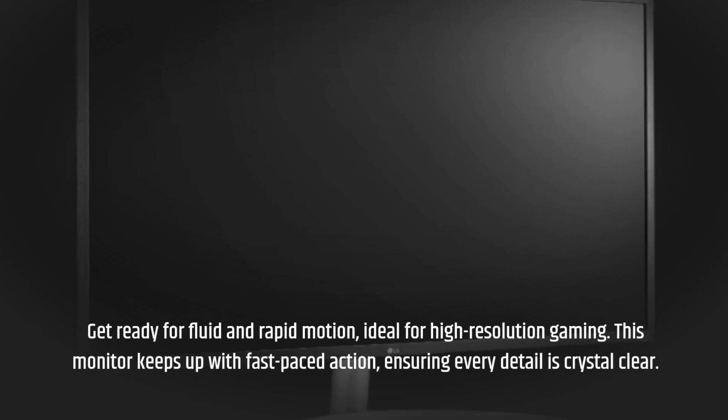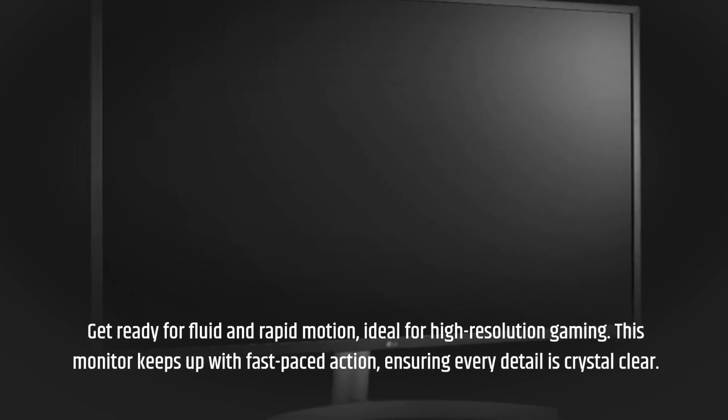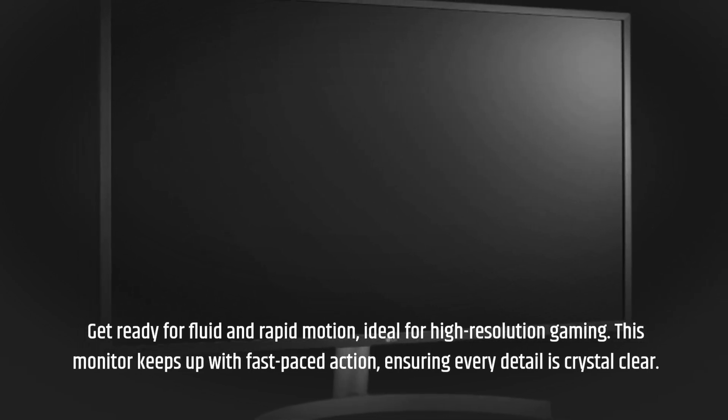Get ready for fluid and rapid motion, ideal for high-resolution gaming. This monitor keeps up with fast-paced action, ensuring every detail is crystal clear.